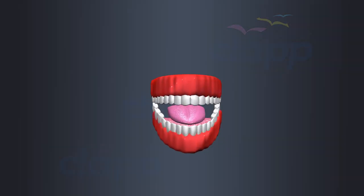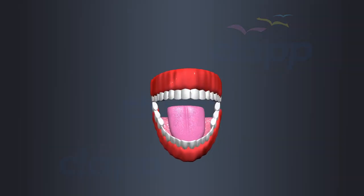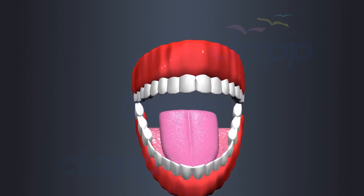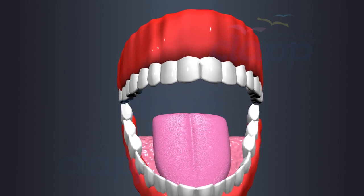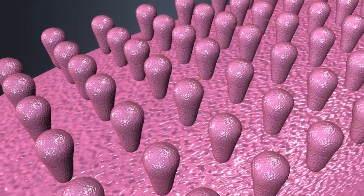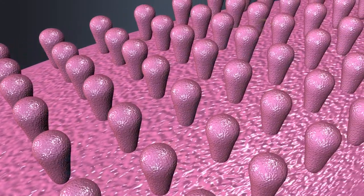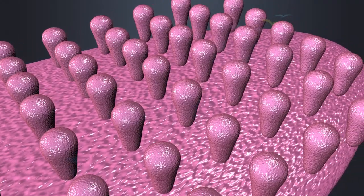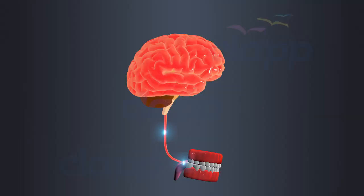But the tongue is not just about taste — it's also responsible for detecting texture. These tiny bumps, called papillae, contain touch sensors that help us sense the texture of the food we eat. These touch sensors send signals to the brain, allowing us to differentiate between crunchy, smooth, or chewy textures.